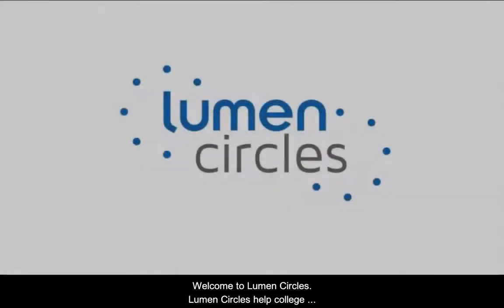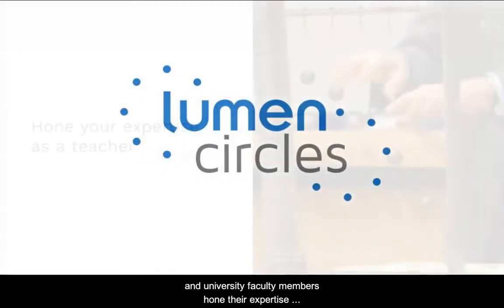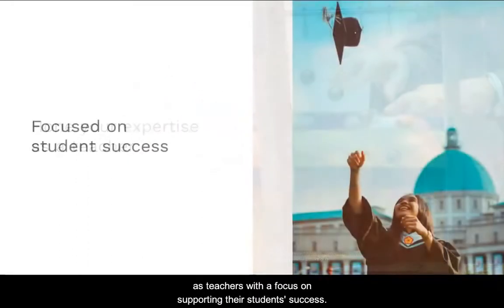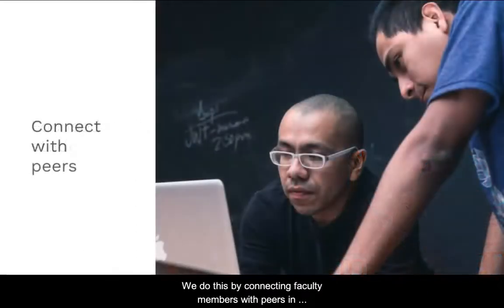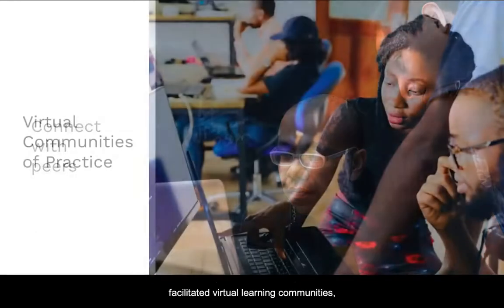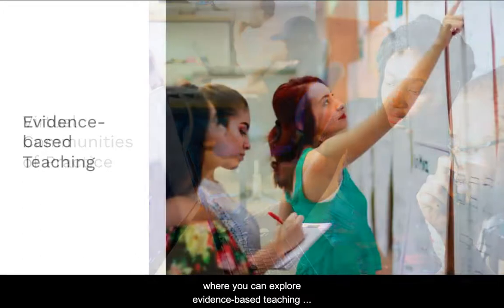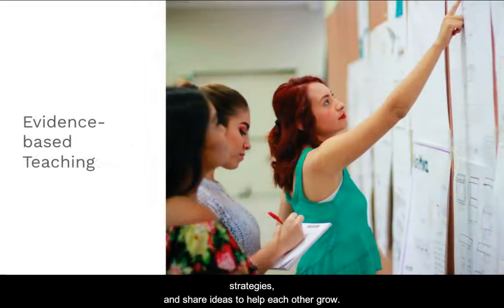Welcome to Lumen Circles. Lumen Circles help college and university faculty members hone their expertise as teachers, with a focus on supporting their students' success. We do this by connecting faculty members with peers in facilitated virtual learning communities, where you can explore evidence-based teaching strategies and share ideas to help each other grow.